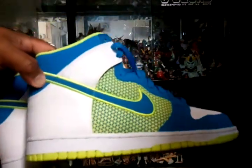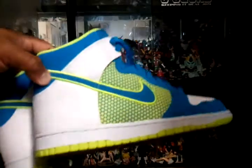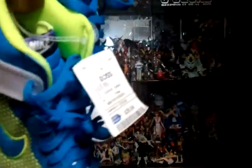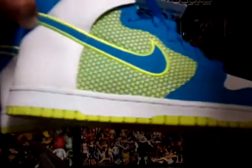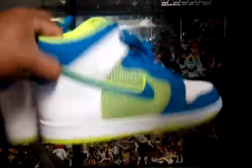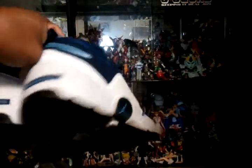Then a couple sneakers — got this from Ross, it's the superhero pack Kevin Garnett dunk highs, it was $29.99. Pretty sweet. Finally I got this vintage Jordan Trunner for $99, just gotta clean it up a little bit. It's a sweet color — my favorite color, UNC.